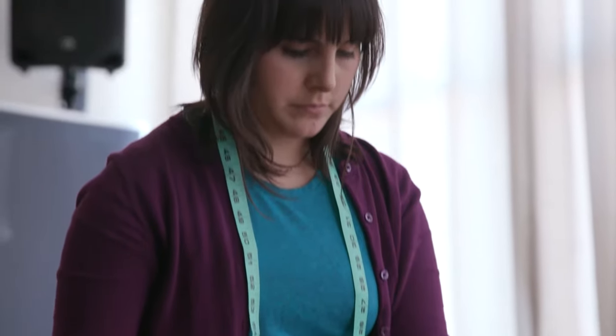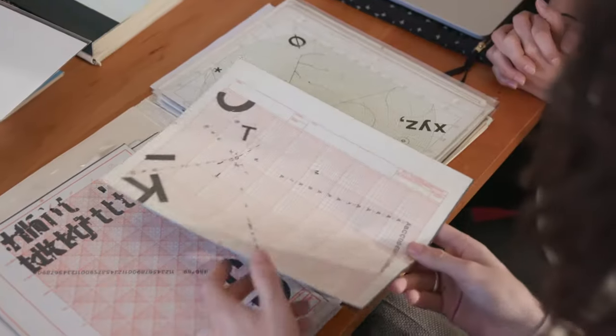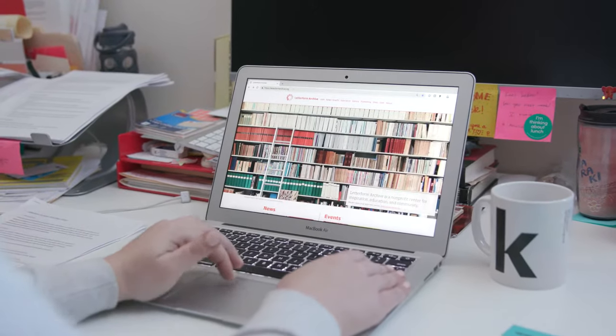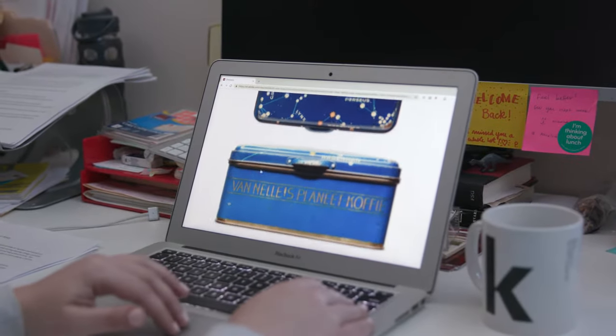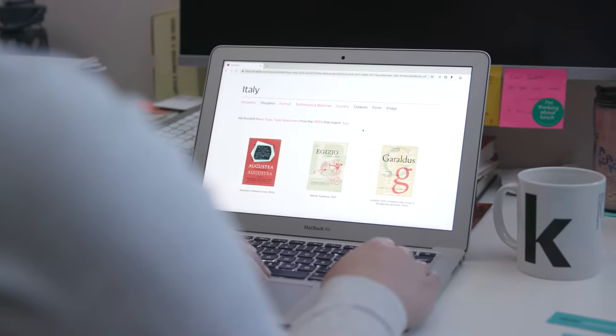We've built a staff that is basically about a dozen of the nerdiest type nerds you will find. What was really helpful was not only that everything was out, but also the fact that if I had any questions about anything, there was a librarian right there. We're building an online archive to serve a worldwide audience. It will allow a visitor to our website to access extraordinary high-resolution images — a serendipitous browse through images and metadata that bring you surprises and inspirations. The searching, filtering especially, is set up with graphic designers in mind.